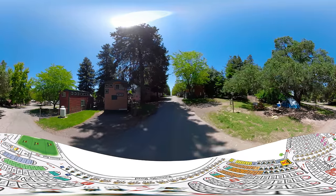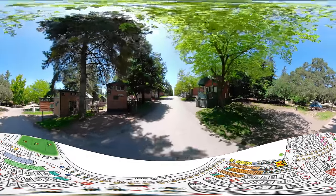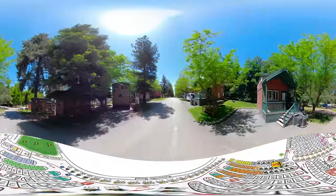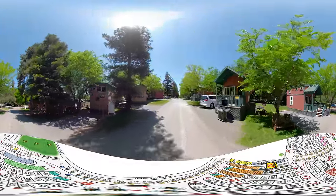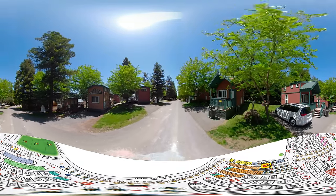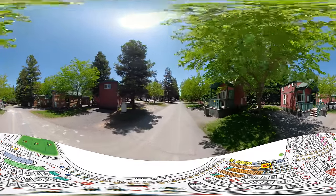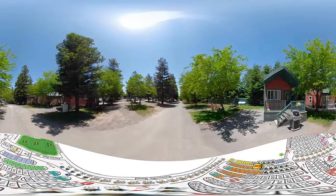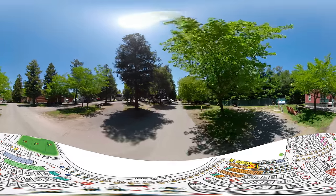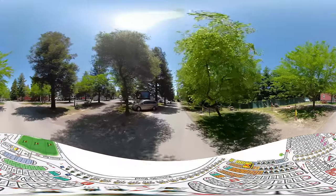Here we have our deluxe lodges mixed in with RV and tent camping sites. We passed lodges 181 through 186 on our left and on our right we have lodges 254, 255, 256, and 257. We then have site number 258 and our tent camping sites 259, 260, 261, 262, and 263 on the right. On our left are RV sites 187 through 194.